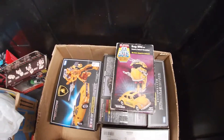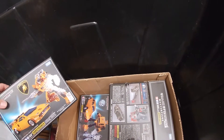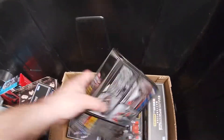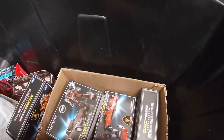GoBots box Bug Bite. Some — let's see — Masterpieces: Sunstreaker, Bumblebee, Streak, Lambor, Wheeljack, and Smokescreen.